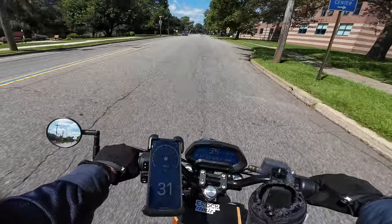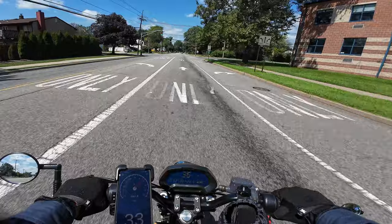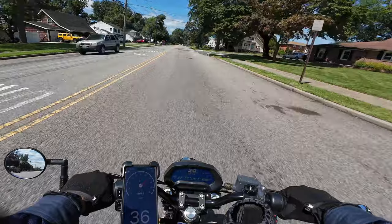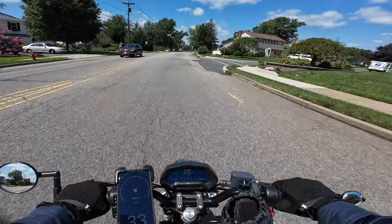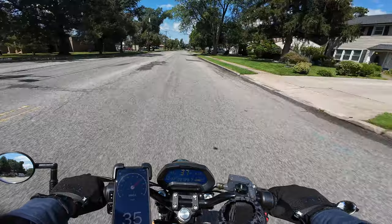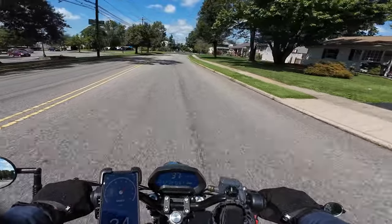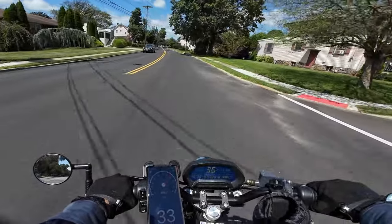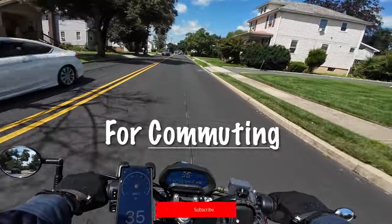It should be a short ride, a quick ride. We are on the Onyx CTY2 today, because we are commuting to a work function. We have a little work gathering, we're commuting today. On today's ride, I want to talk about why I prefer riding the Onyx CTY2 over my new Tularia XXX for commuting.